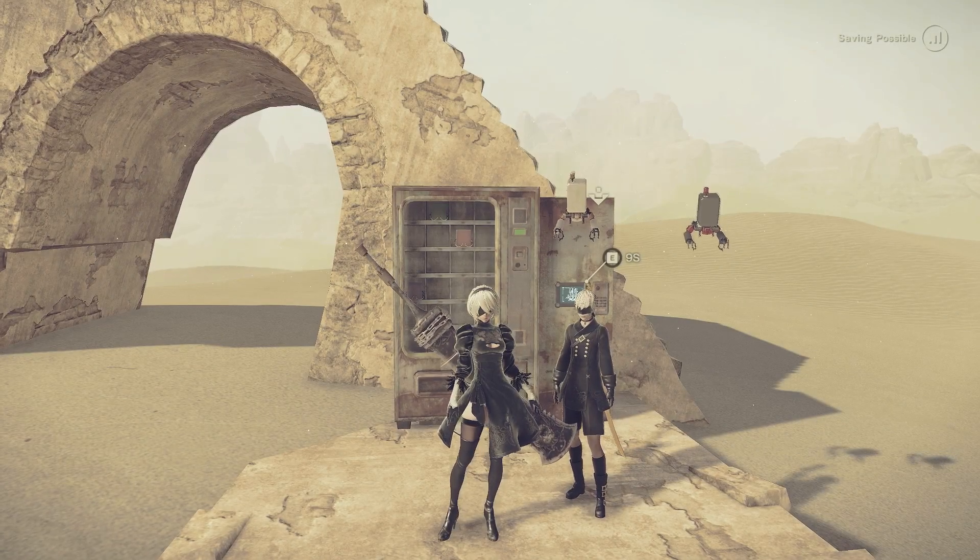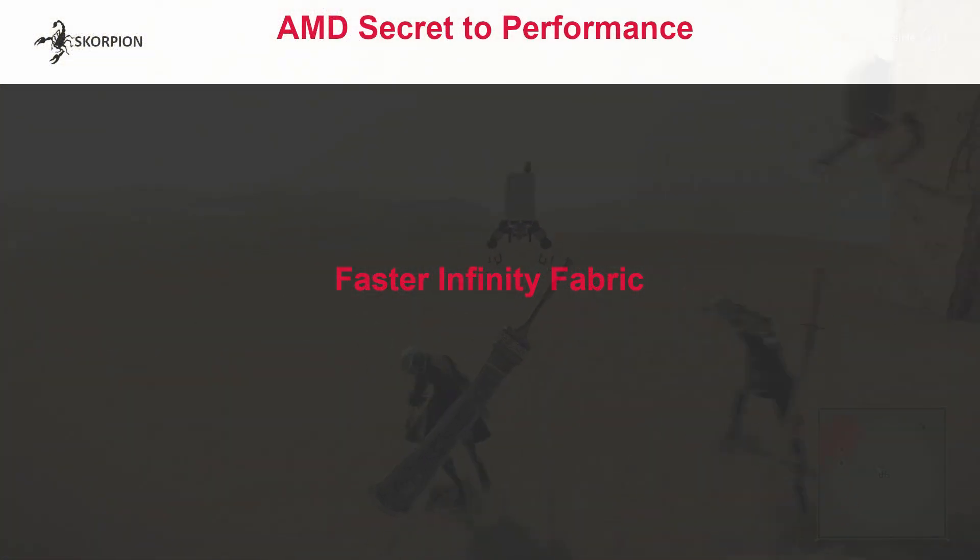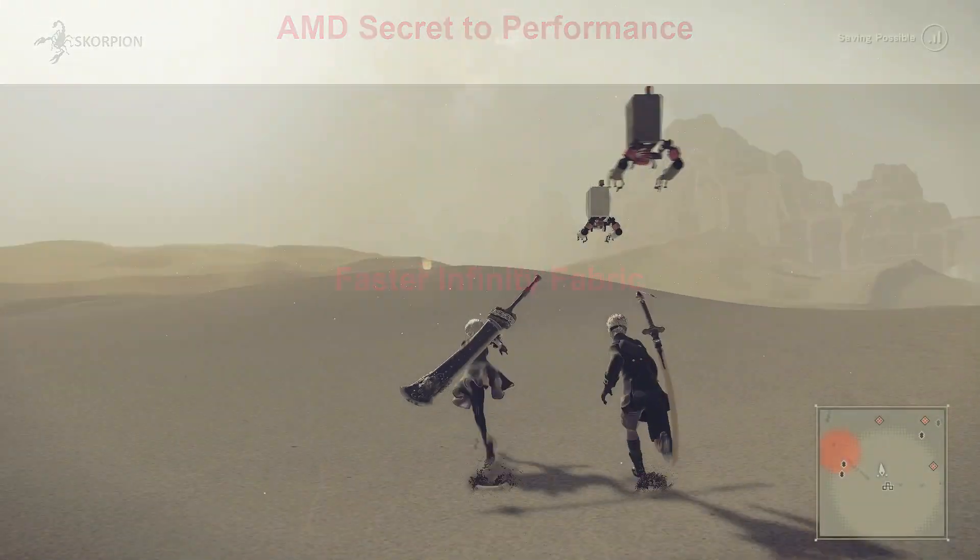Welcome to the future of gaming performance. So what is AMD's secret to performance? The answer is simple: faster infinity fabric.